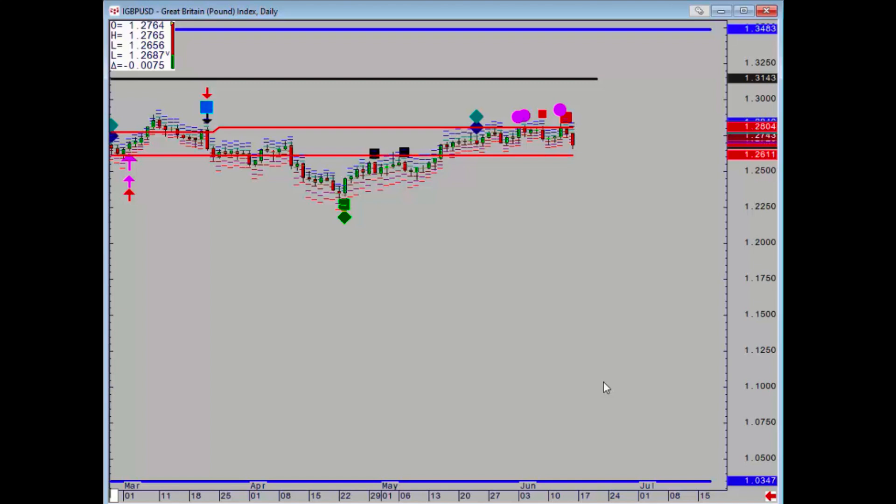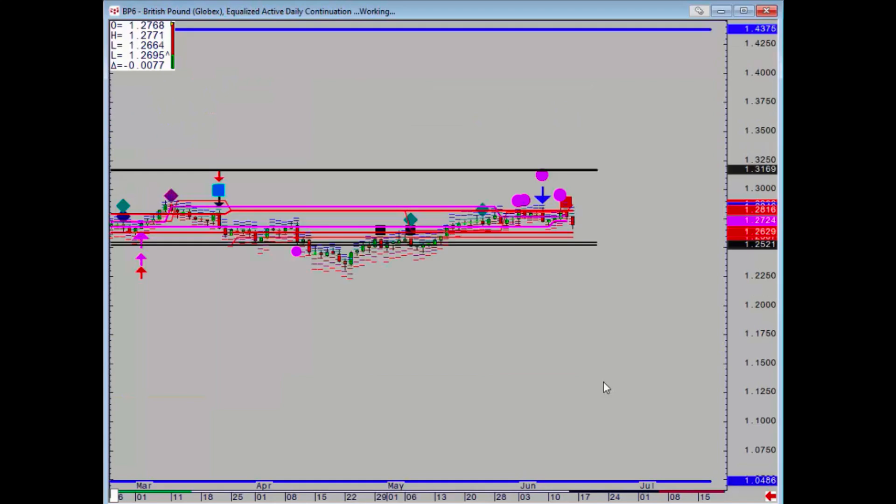Pound was also pretty poor on Friday. We got a negative on Thursday and it is still in sideways. 126.11 below on the futures. Similar story, but we've got a very powerful zone below at 125.43 to 125.21.